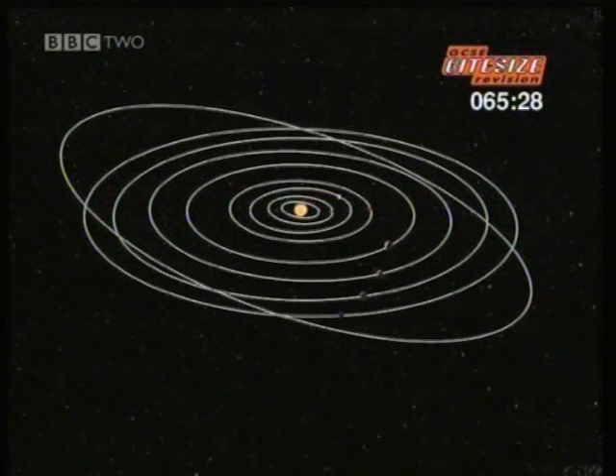What we call our solar system is a family of nine planets moving around the sun. Their predictable paths are called orbits.